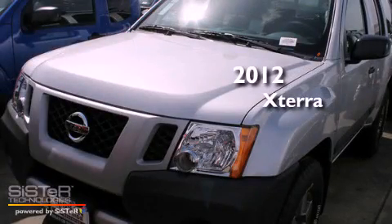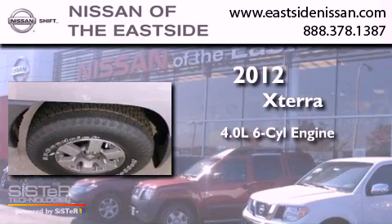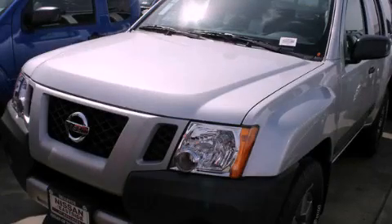This is a brand new 2012 Nissan Xterra. It has a 4.0 liter 6-cylinder engine, automatic transmission, and 4-wheel drive. Please call today to reserve this vehicle for a test drive.